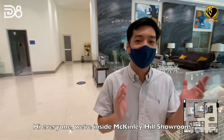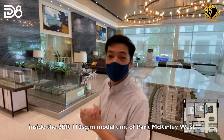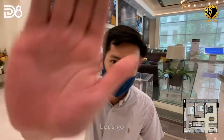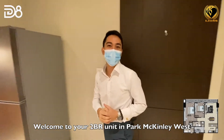Hi everyone, we're inside the McKinley Hill showroom. In this video we're going to take you on a tour inside the two-bedroom 110 square meter model unit of Park McKinley West. Let's go! Welcome to your two-bedroom unit in Park McKinley West.